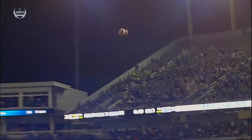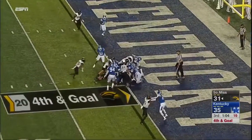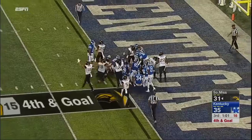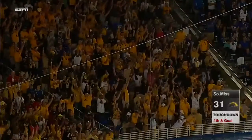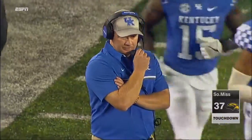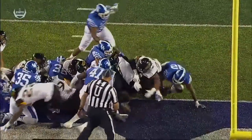Mullins will try to sneak it in. Is he in on the second effort? Touchdown Southern Miss — and they have taken the lead for the Golden Eagles. The element of surprise, tempo paying off.